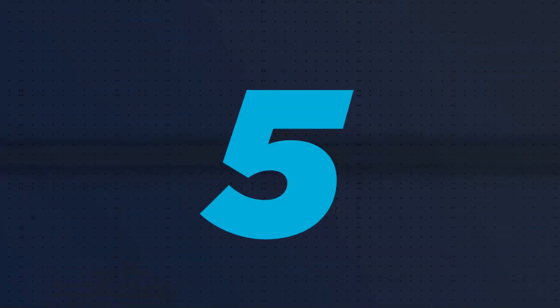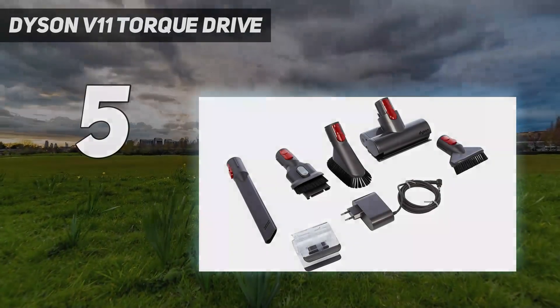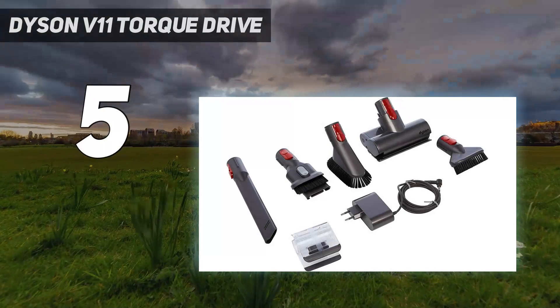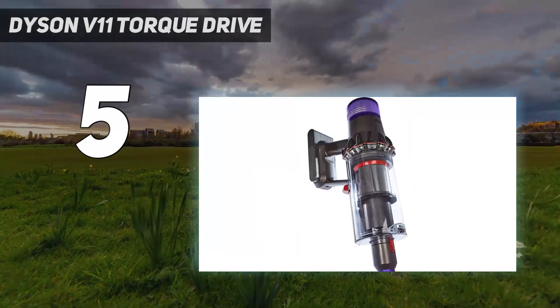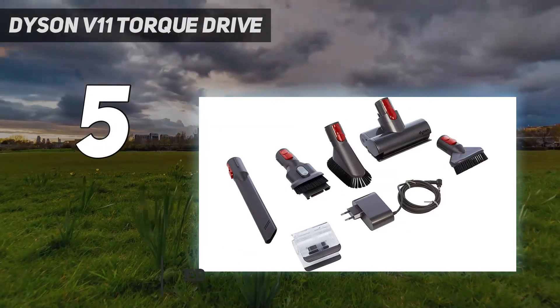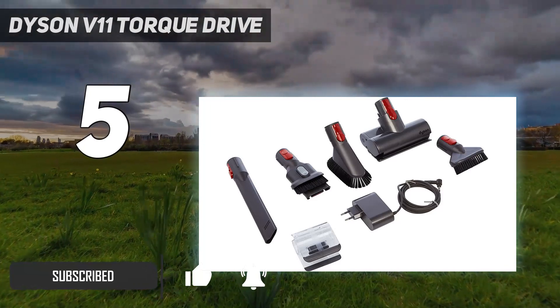Starting at number 5: the Dyson V11 Torque Drive. The V11 Torque Drive cordless stick vacuum is Dyson's flagship cleaner, trumpeting a 60-minute runtime and 14 cyclones, generating 185 air watts of suction in max mode.